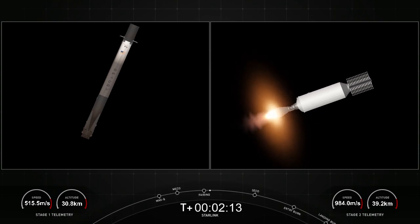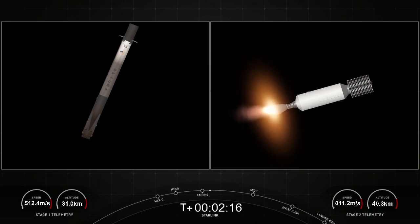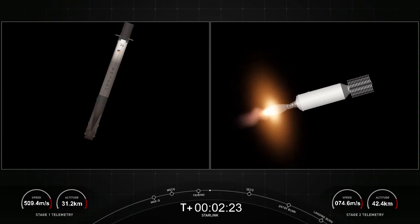SpaceX has reflown Falcon fairing halves since November of 2019. That was our third flight for one of those halves and the fourth flight for the other. We will be attempting to recover those halves once again when they return to Earth.